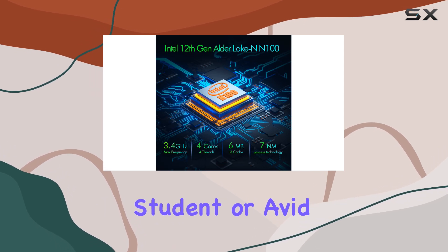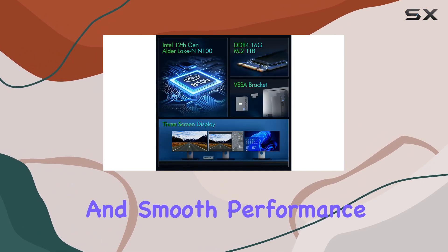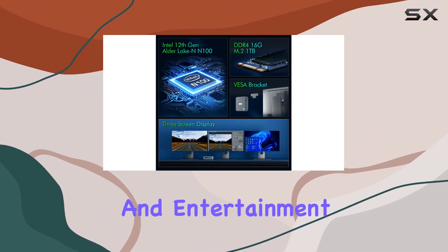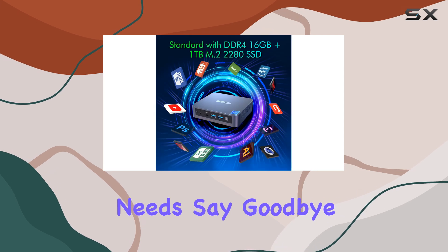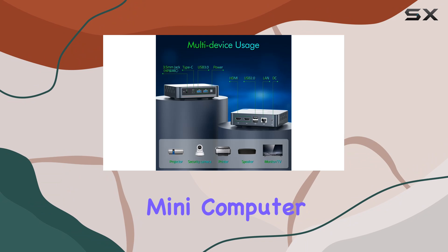Whether you're a business professional, student, or avid gamer, the Triku Wi6 Mini PC offers fast and smooth performance for all your productivity and entertainment needs. Say goodbye to lag and hello to a world of endless possibilities with this versatile mini computer.